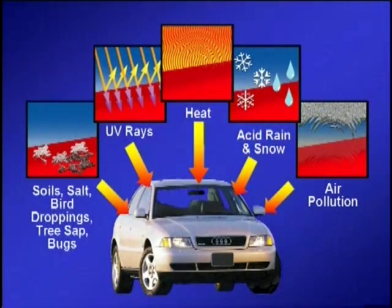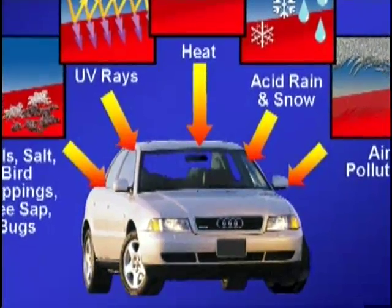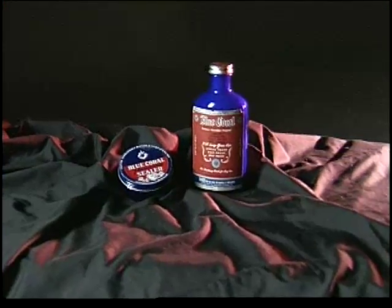With sun, road salt, acid rain, and other environmental pollutants, your car's paint is under constant attack. That's why every auto manufacturer recommends that you regularly wash and wax your vehicle to preserve its finish.